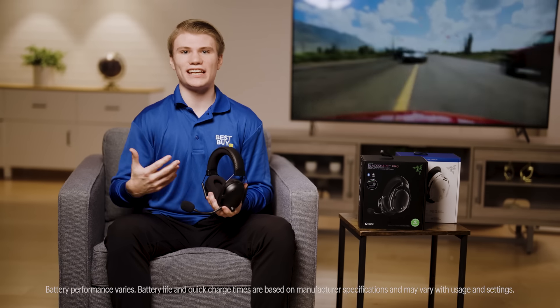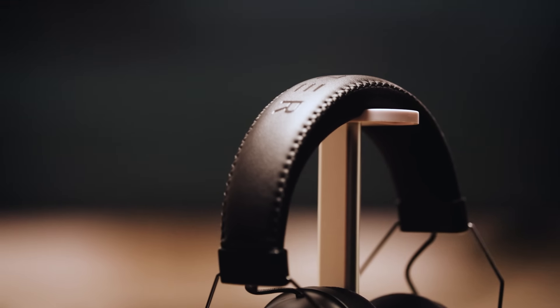This headset has up to 70 hours of battery life, and a 15 minute charge can get you up to 6 hours of play time. That's incredible.